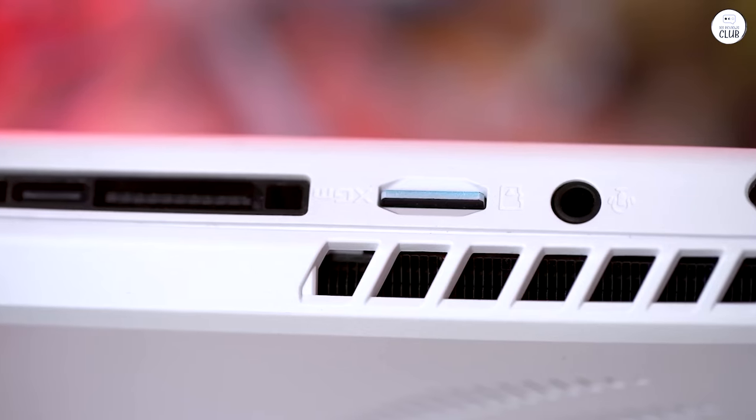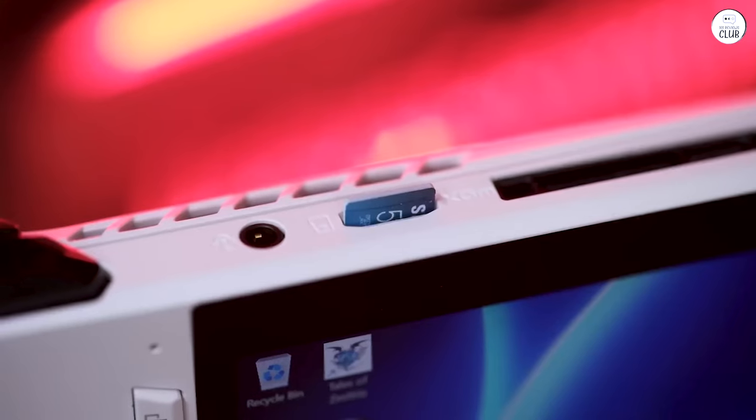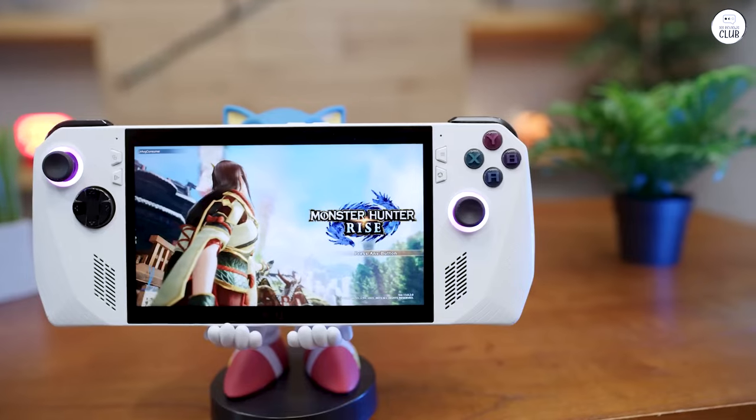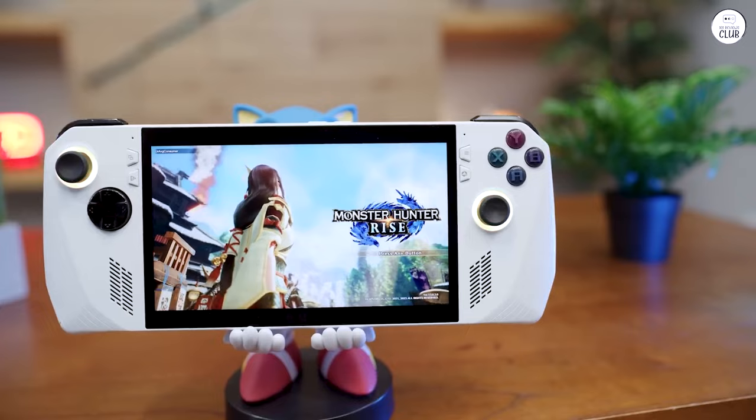Despite initial concerns about the button quality, I haven't encountered any issues thus far. They're responsive and haven't exhibited any signs of sticking or difficulty when pressed.